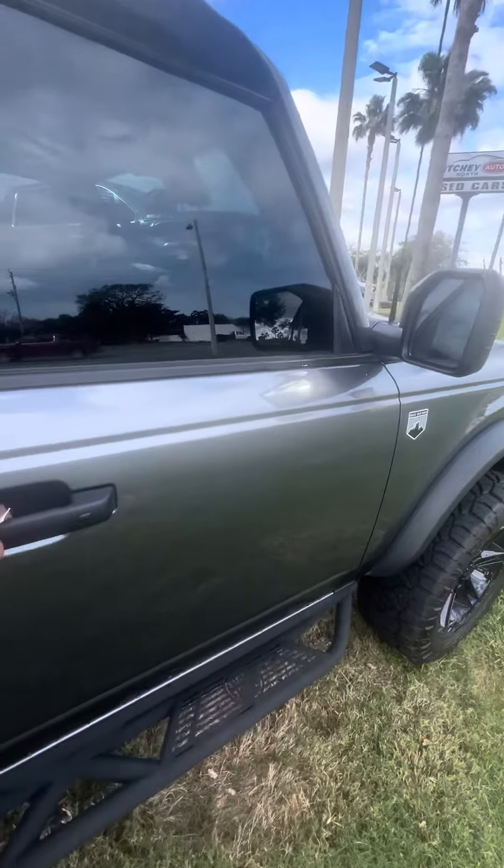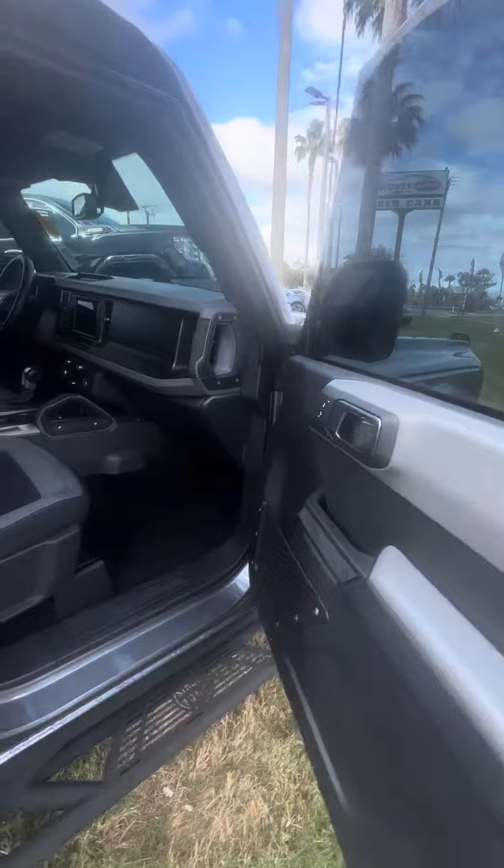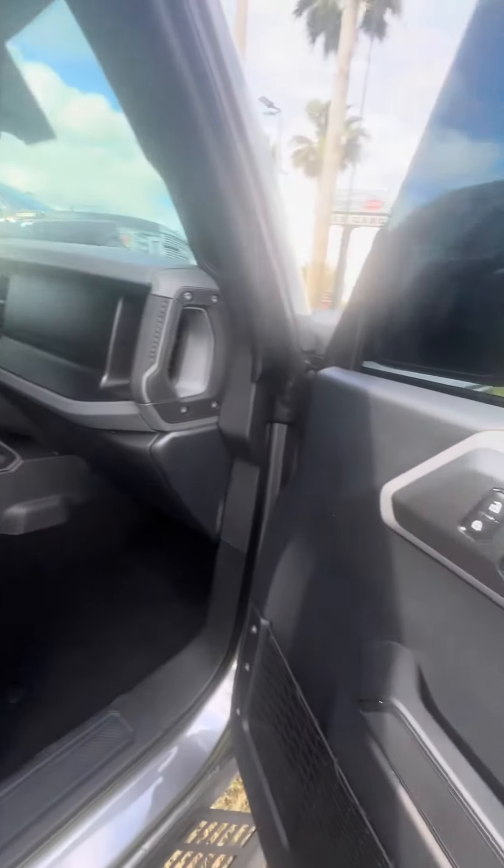This is the Big Bend trim, with keyless entry on the passenger and driver's side door. Blind spot monitoring, side mirrors. Now we look at the driver's side — two-tone interior.